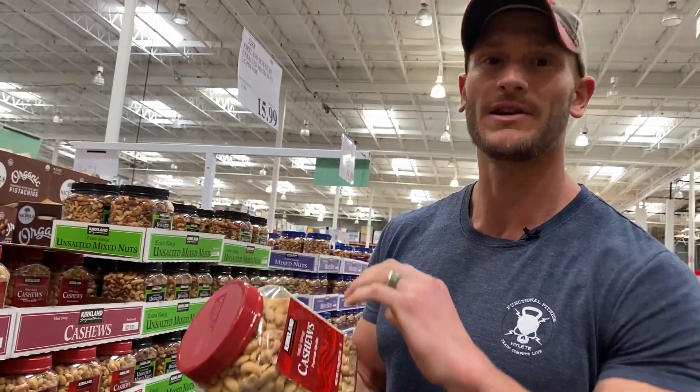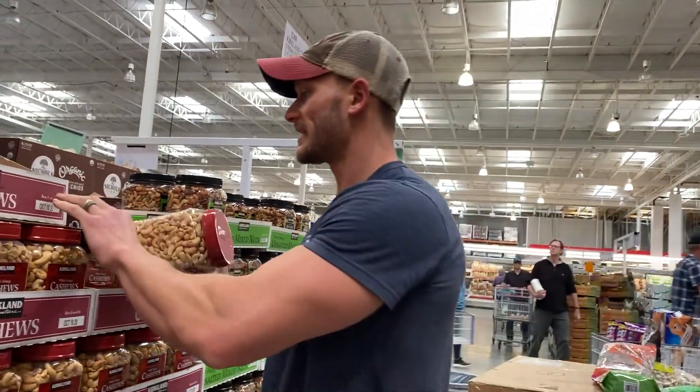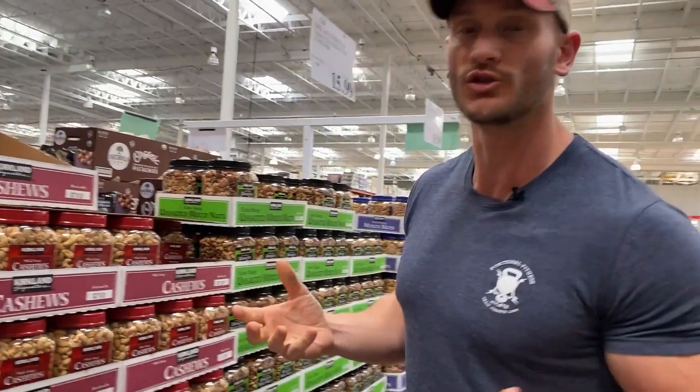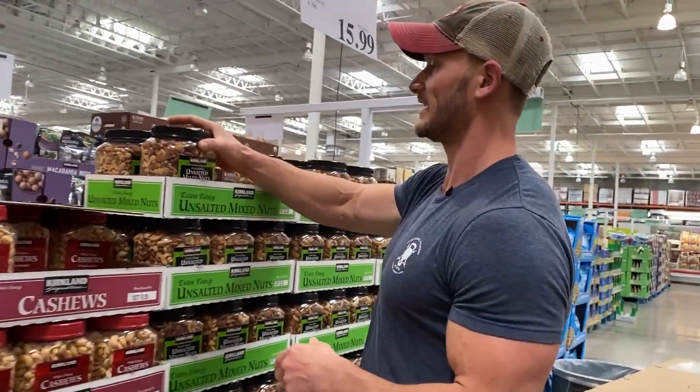Take some avocado oil and use that. Roast your own nuts — that way you can put some turmeric on them, give them some zest, even use some nutritional yeast to get a cheesy taste. Just roast them yourself. You don't need to lean on other people to do it and get stuck with crude ingredients.